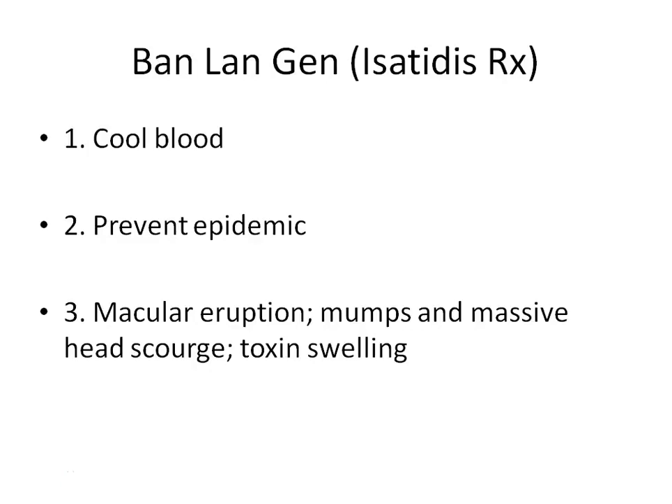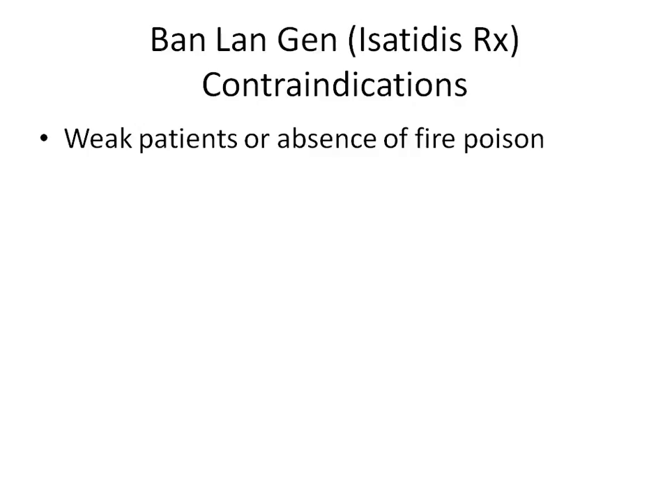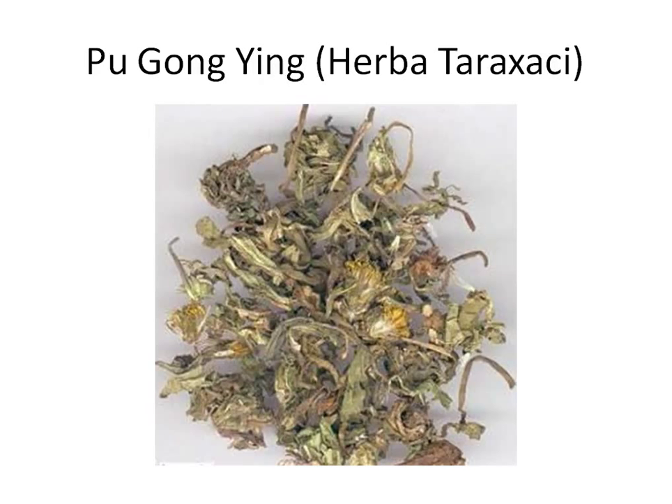Because Ban Lan Gen enters the heart and has strong cooling properties, it can cool blood and treat macular eruptions, mumps, and massive head scourge — encephalitis — a condition called big head syndrome. We also use it to treat toxic swelling. Contraindication: if the person is weak or does not have fire poisons or toxins, and there is no indication of scrofula or related conditions, do not normally use this herb.